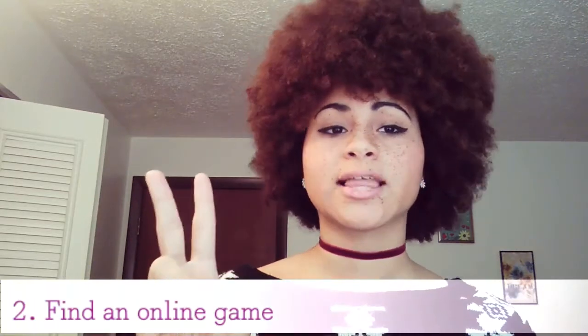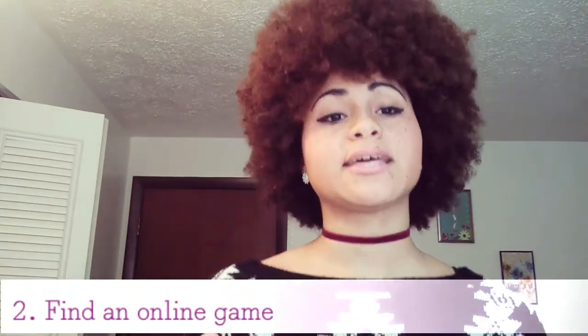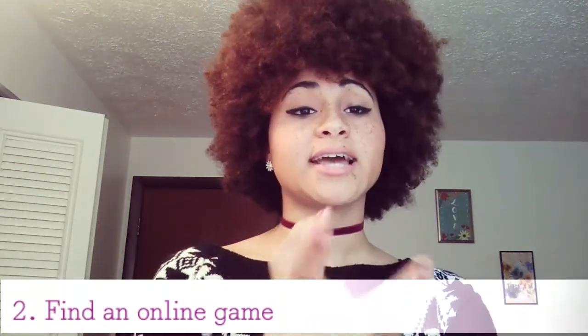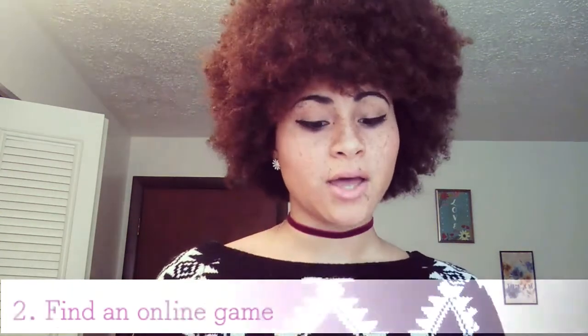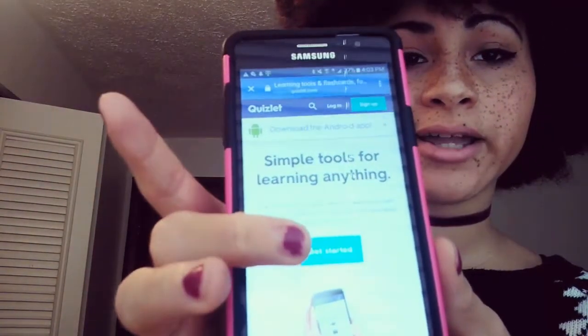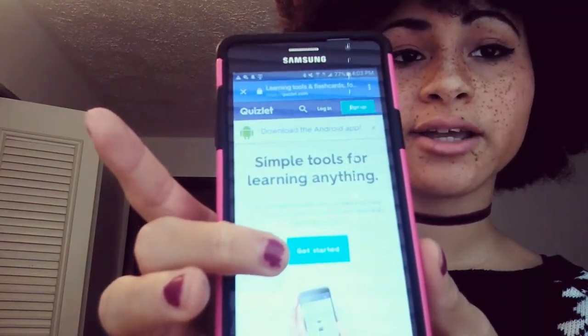So number two on my list is find an online game. There are many sites that'll help you study — they can help you study diagrams, they can make a test for you, and you can take the test. But one of my go-to sites is Quizlet. I can show you what it looks like when you first go on the screen — if you just hit the 'get started' button, it'll ask you to sign up. I believe it's completely free, and you can search different types of flashcards for a certain section you're learning.